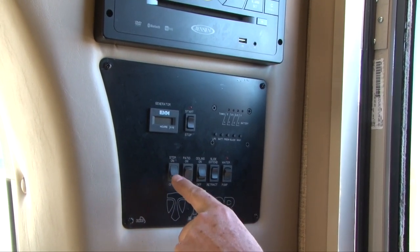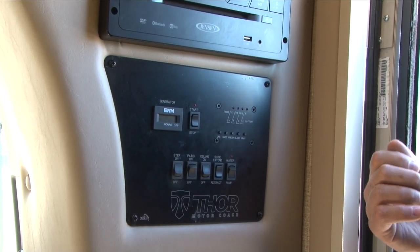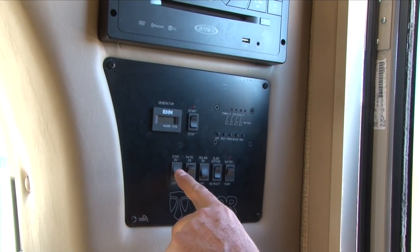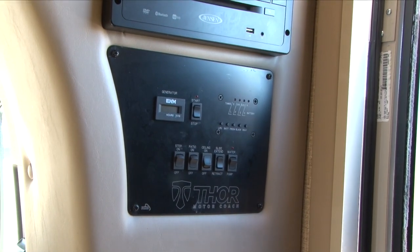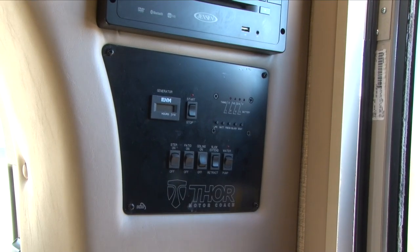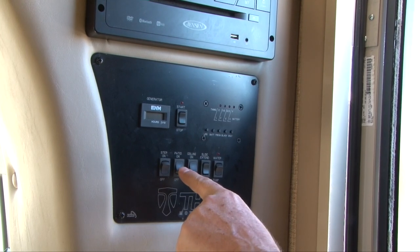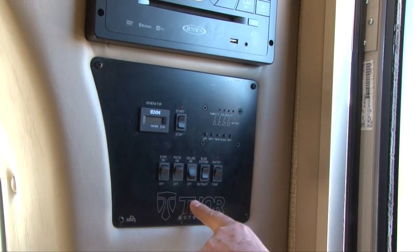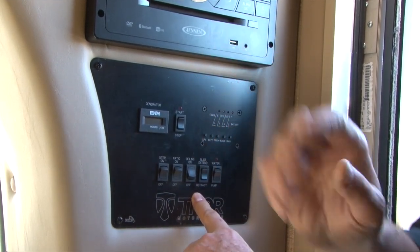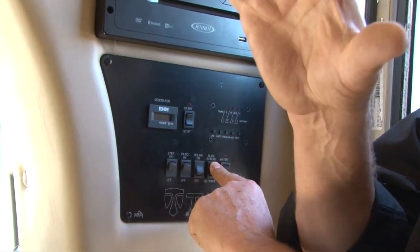This step switch — if it's on, every time you open and close the entry door the step will go in and out. With it off, the step will just stay out, and when you start the engine with the door closed it will pull the step in automatically. I just recommend leaving the step switch off. Patio on and off is an outside light; ceiling on and off is the inside ceiling lights.